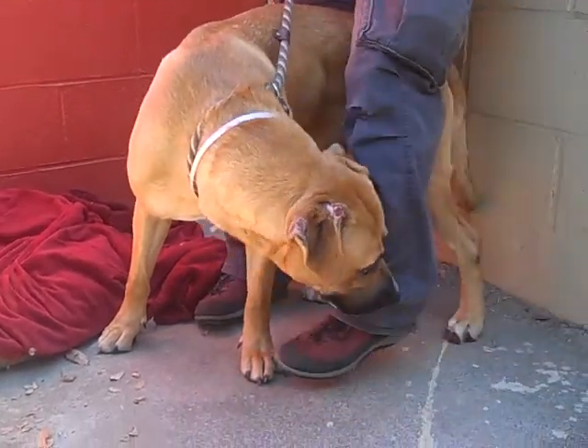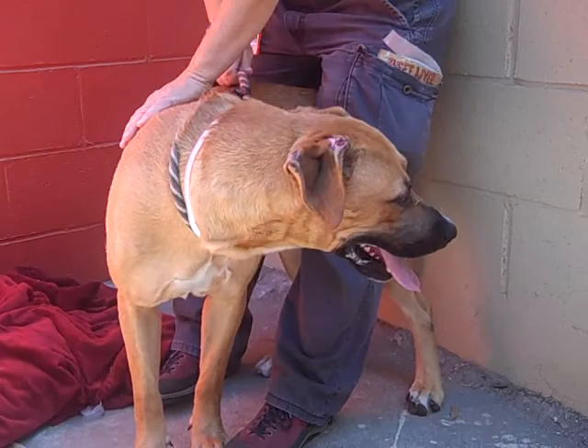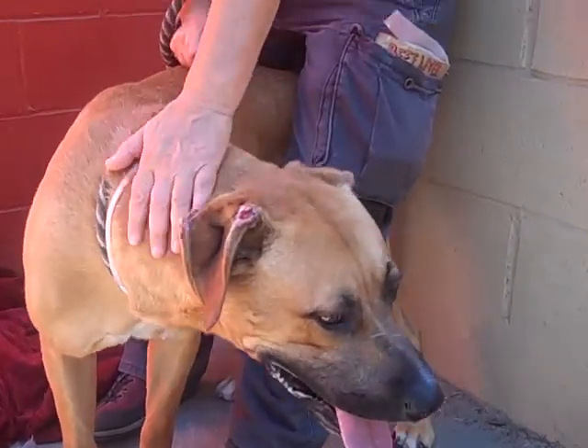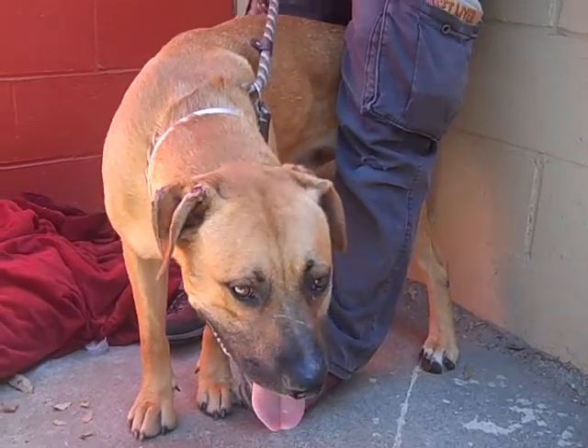Rex has some signs of being a dog that's been left outside more than inside. He's got some fly bites on his ears, which is definitely indicative of being left out in the yard.